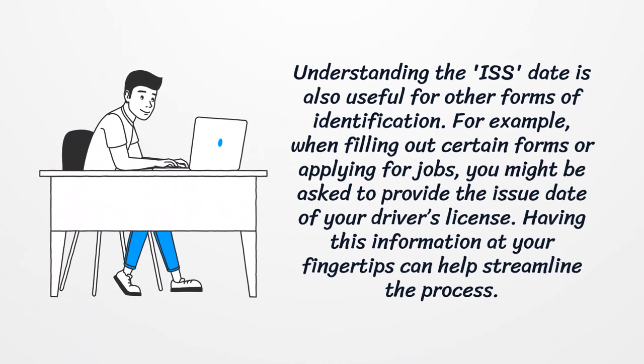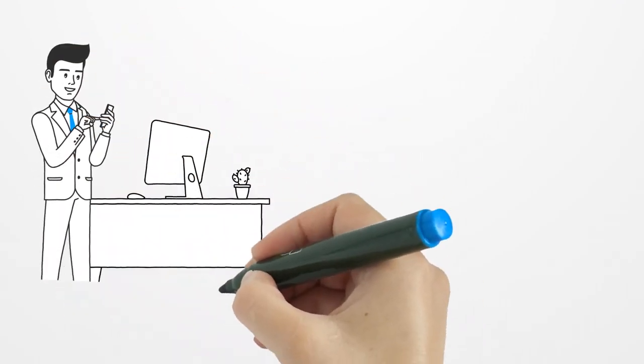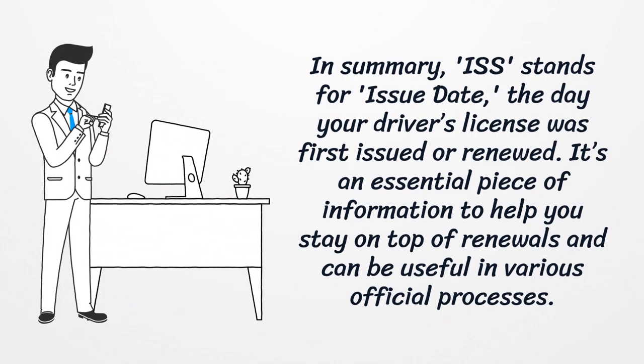Understanding the ISS date is also useful for other forms of identification. For example, when filling out certain forms or applying for jobs, you might be asked to provide the issue date of your driver's license. Having this information at your fingertips can help streamline the process.